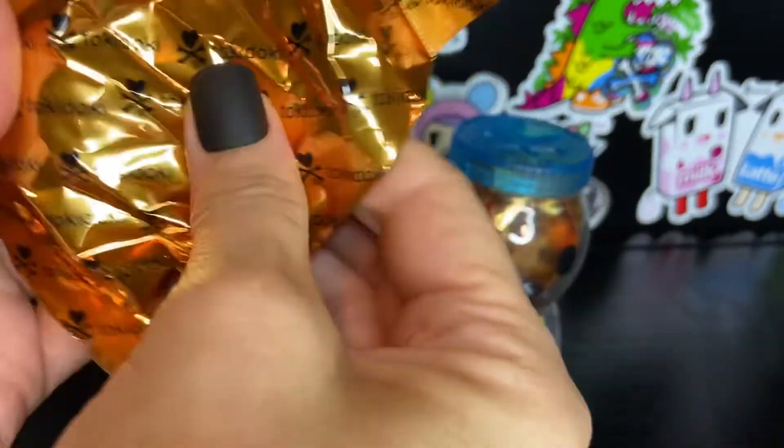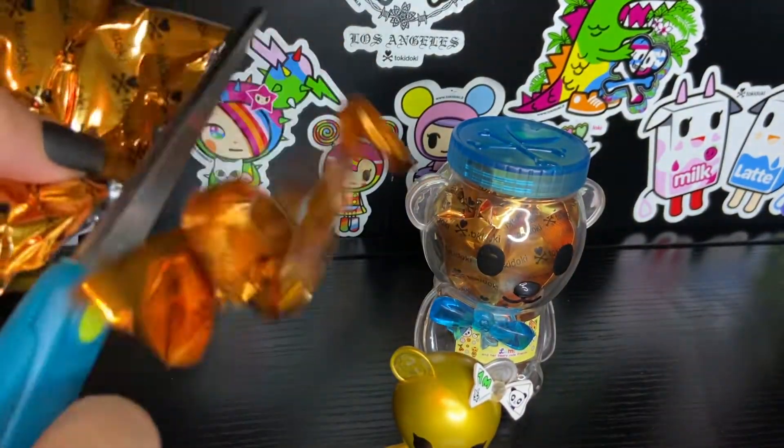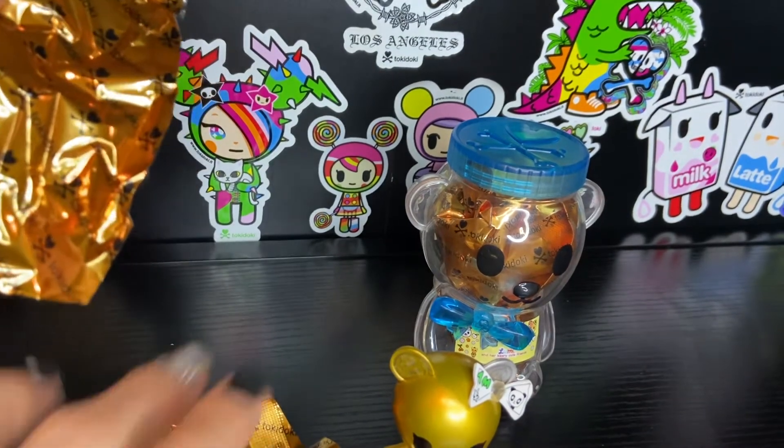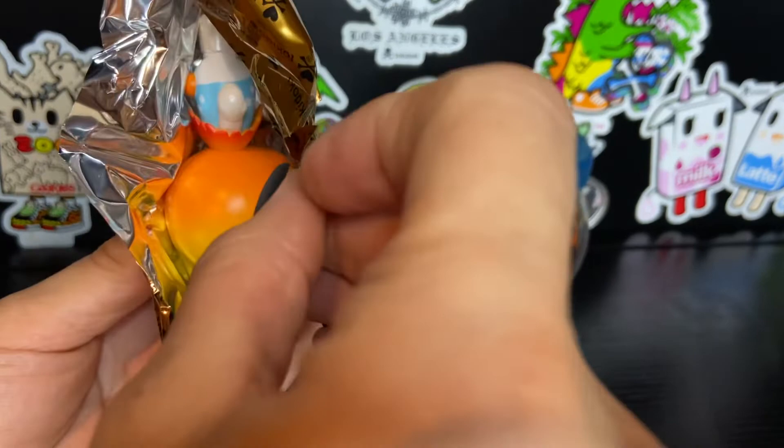I like this collection because I like teddy bears, and I especially like Simone's version of teddy bears. She's just the right amount of kawaii.